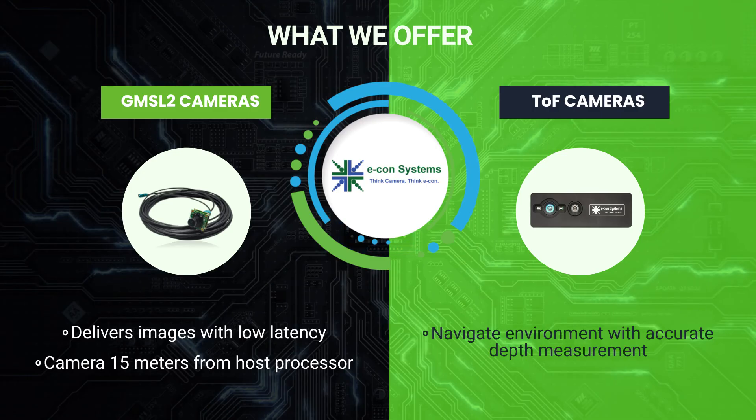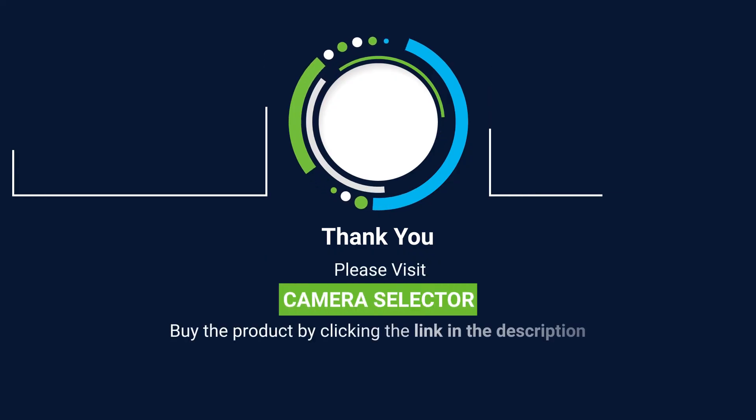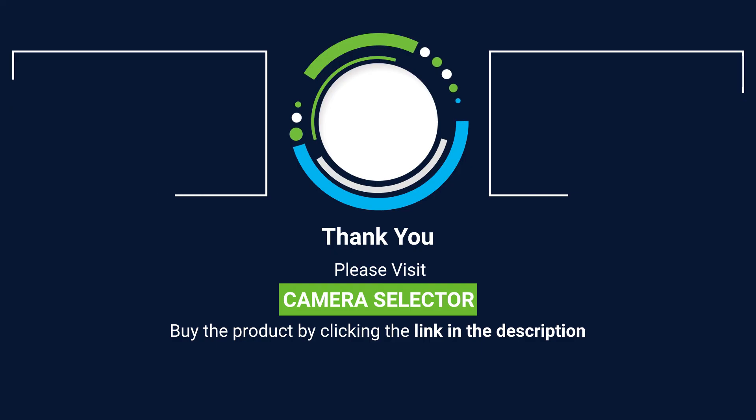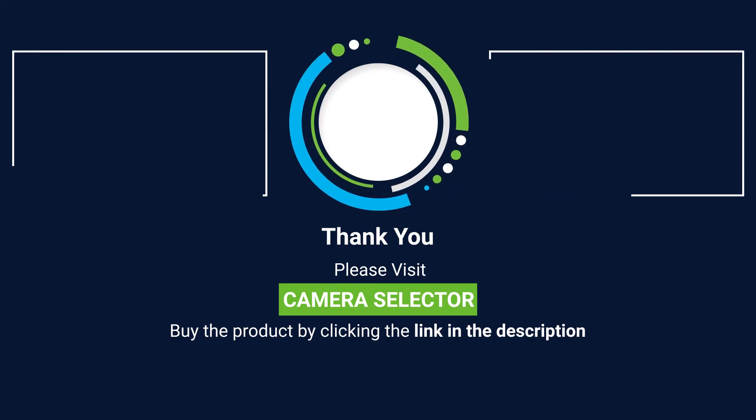These also make Econ your imaging partner of choice when it comes to cameras for NVIDIA Jetson AGX Orin. If all of these have intrigued you enough, please visit the camera selector by clicking the link in the description to have a look at our complete portfolio of camera products and start your camera-based product development using Jetson AGX Orin today!